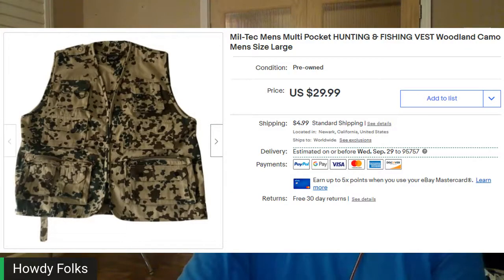This is a Miltec men's multi-pocket hunting and fishing vest. I had about $0.50 into this and sold it for $50.60. I've never heard of the brand before, but camo stuff always does well for me — hats, sweatshirts, vests, even shorts and pants. So if you can get it for cheap, pick it up.